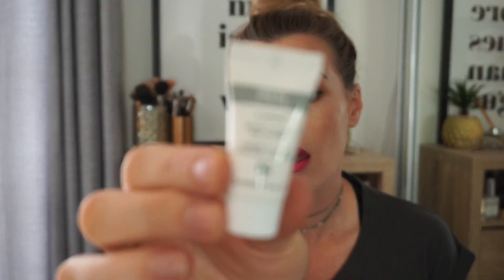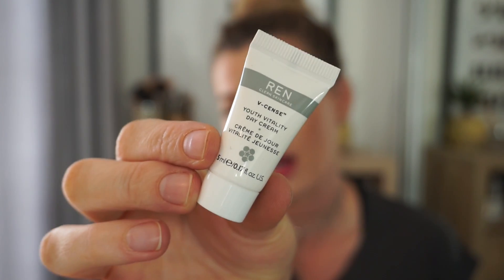The second thing is the REN Clear Skin Care V-Sense Youth Vitality Day Cream. This looks like a little moisturizer. It doesn't have SPF in it, so I'm not so sure about that — I typically like to have SPF in my daily moisturizer, especially living in New Zealand where the sun is so strong. But I'll give this a try and let you guys know what I think. I'm pretty particular about moisturizer — I like my skin to be so hydrated, glowy, and dewy.